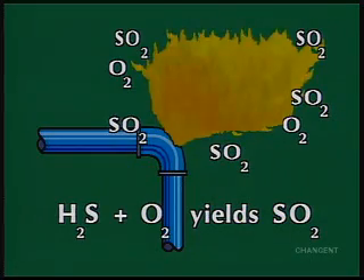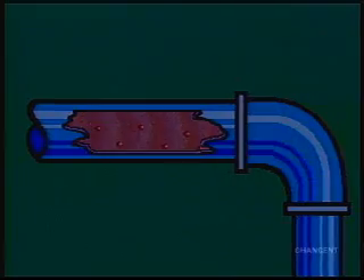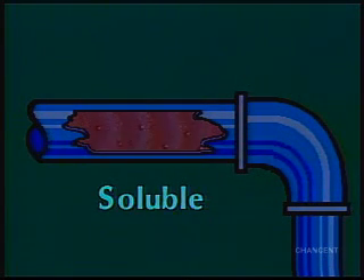SO2 is extremely hazardous when inhaled. Hydrogen sulfide is soluble in water and hydrocarbons, but as the temperature increases, it becomes less soluble, and H2S gas may break out of solution.